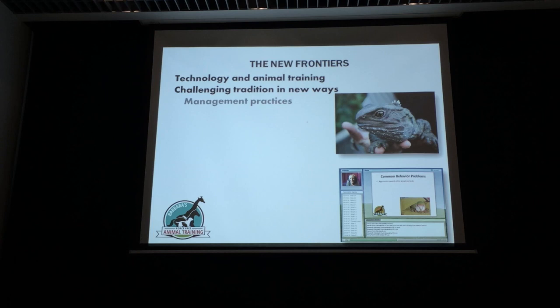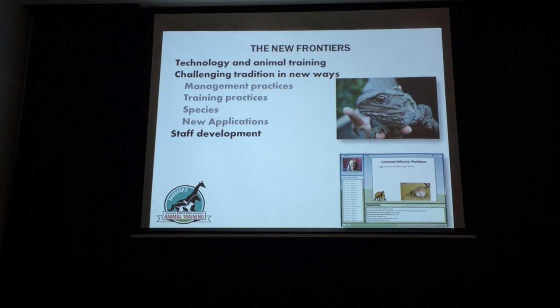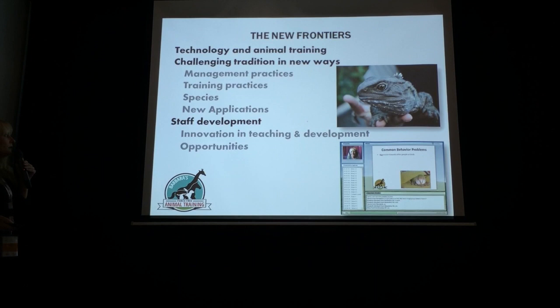New ways using animal training, whether it's management, training, species, or new applications. And then staff development. We have innovation and teaching, ways that people can learn, opportunities, and the way we think about training is changing.